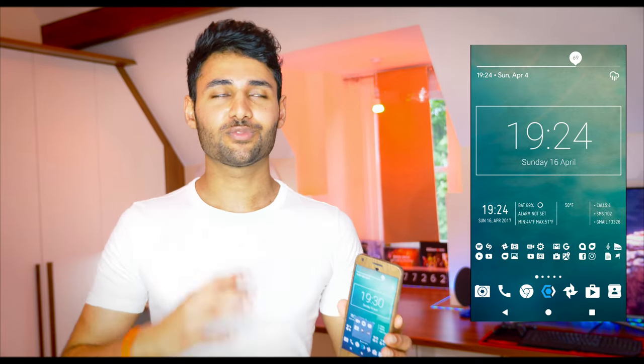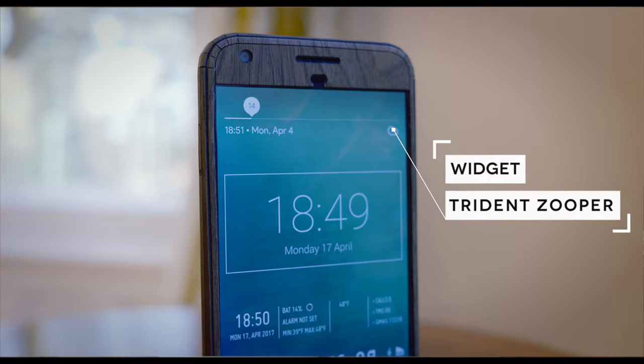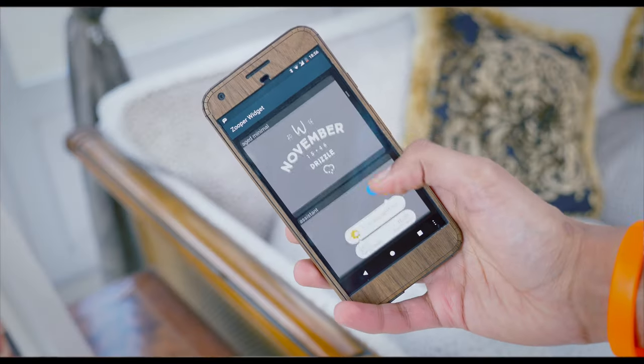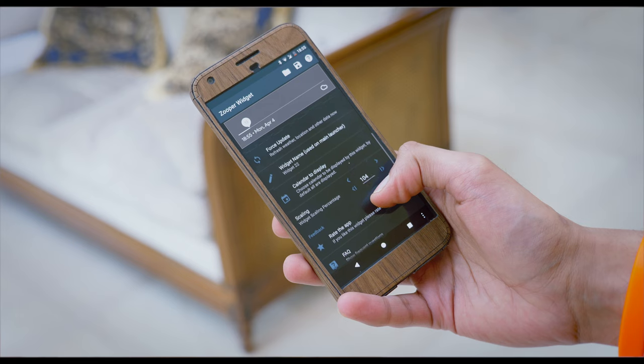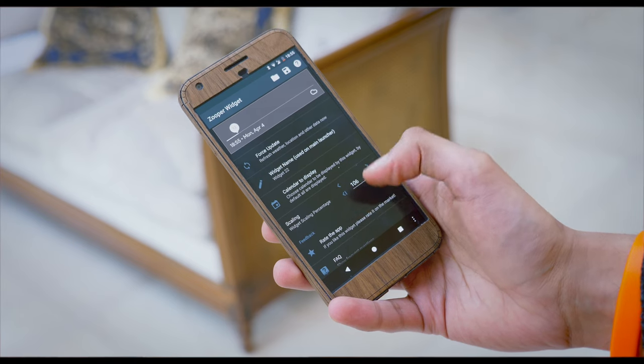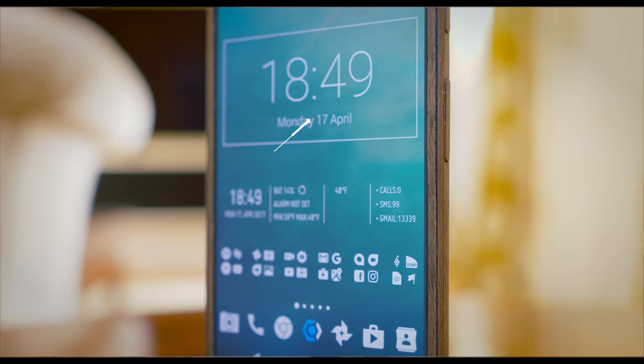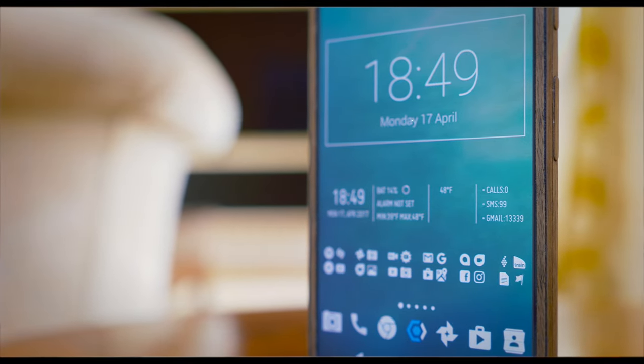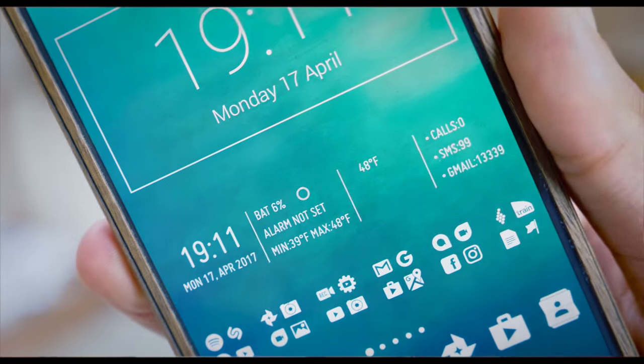Right at the top of the home screen, we've got a Zupa widget, which has become my all-time favourite widget. It's from the Trident pack, which has a pretty vast amount of minimalistic widgets. Just below that, we've got the Minimal Clock widget — I love the sharp lines and the really clean font. And just below that, we've got a Zupa widget with the Unity pack, which is a really cool widget.